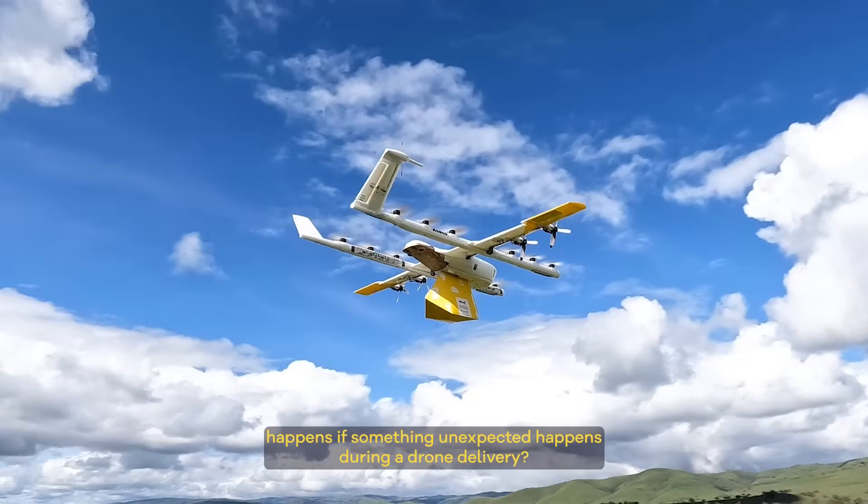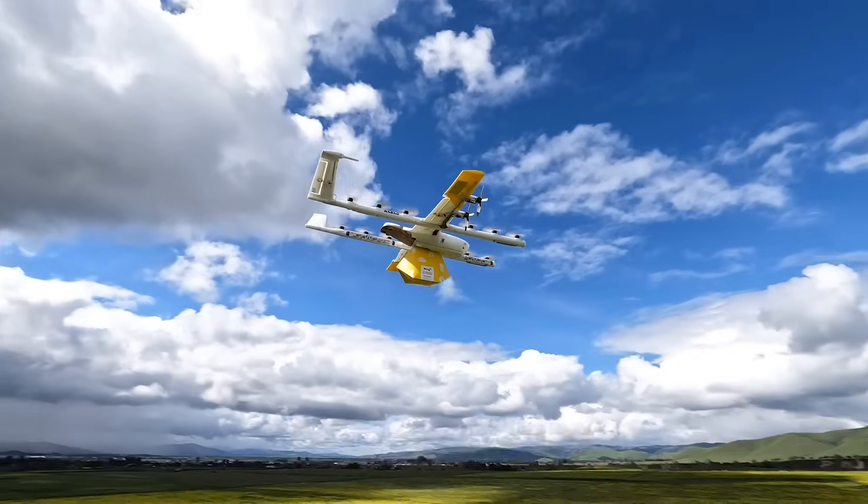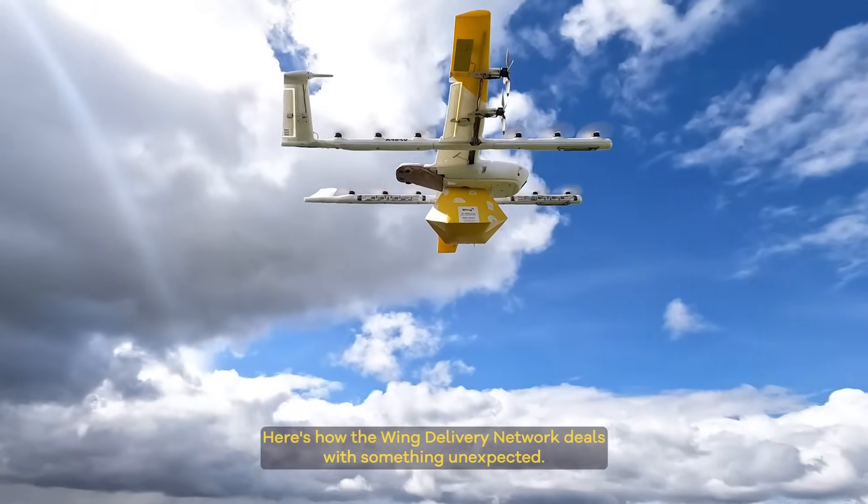We often get asked what happens if something unexpected happens during a drone delivery. Here's how the Wing Delivery Network deals with something unexpected.